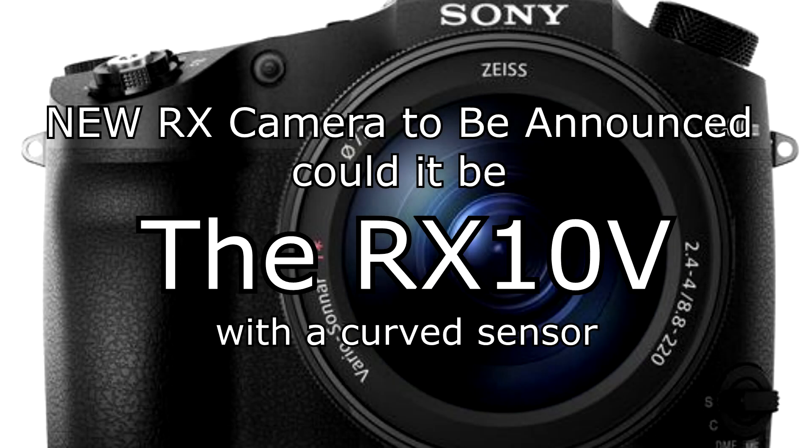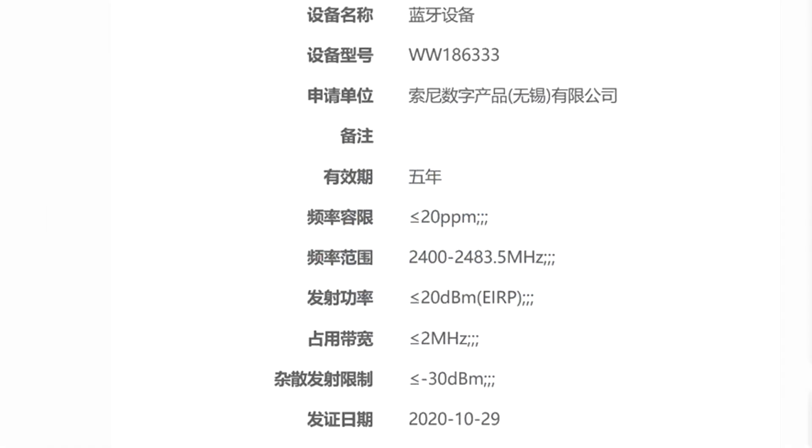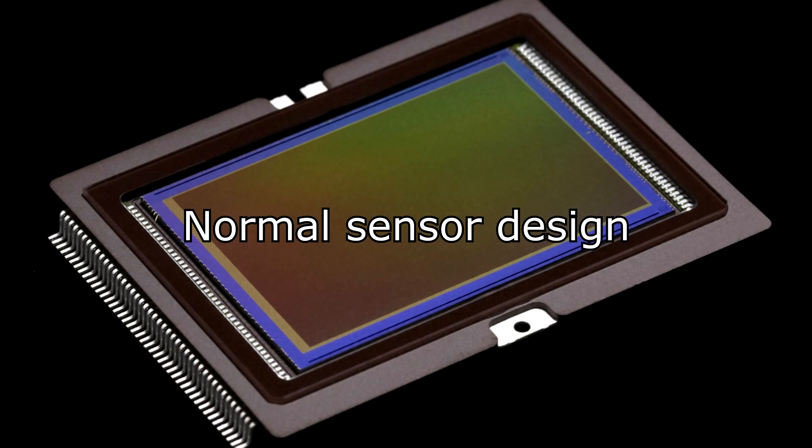Hi guys. Sony RX10 Mark V. There has been a camera registered by Sony, which is called the WW186333 — that's its product number. It's possibly an RX camera, they're saying it's an RX camera, or could be an APS-C Alpha camera possibly.